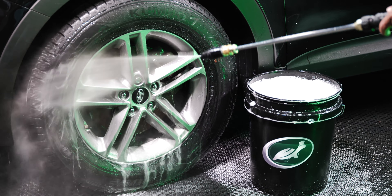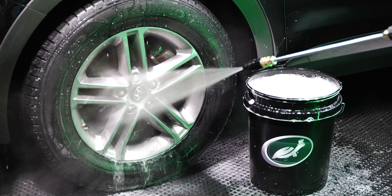Graphene has a tendency to help eliminate static charges and also provides some dust repellency to the surface, so your car not only stays clean longer but also doesn't attract the dust and dirt that common tire dressings would normally do.